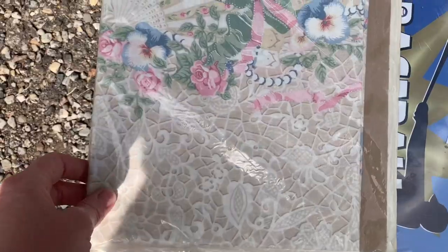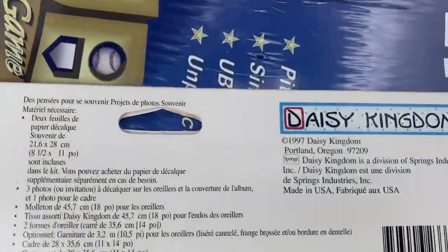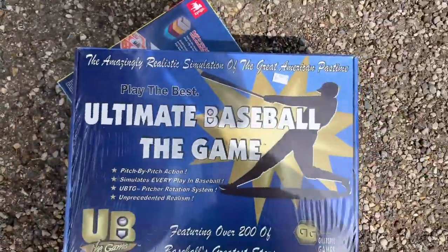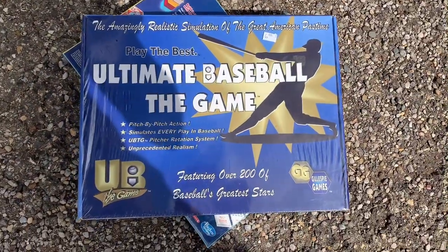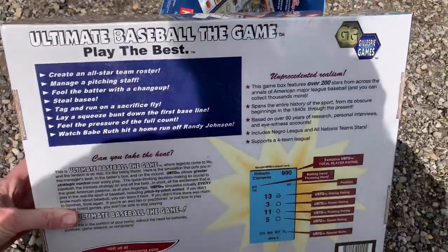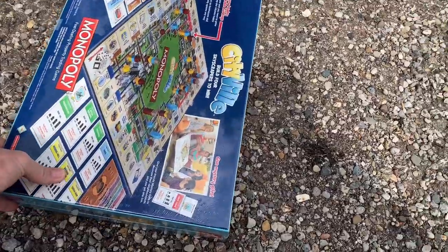And I did get this. I couldn't find comps on it that had sold, so we'll see. The Ultimate Baseball game. I have no idea what this is. I can't find comps on it. It's sealed. Has anybody ever seen this game before? If so, please comment below.